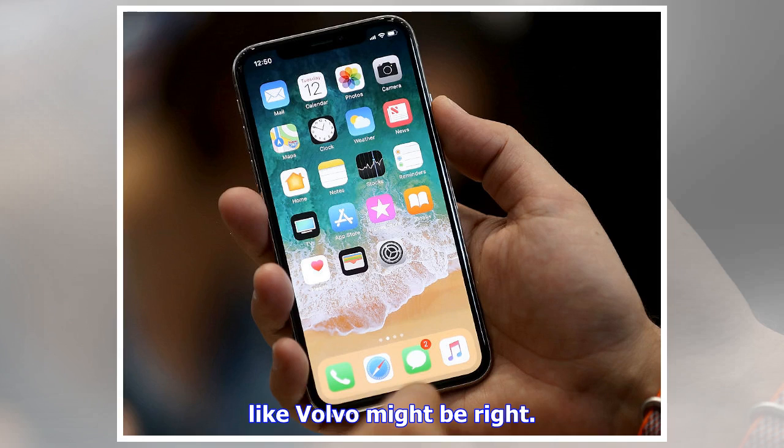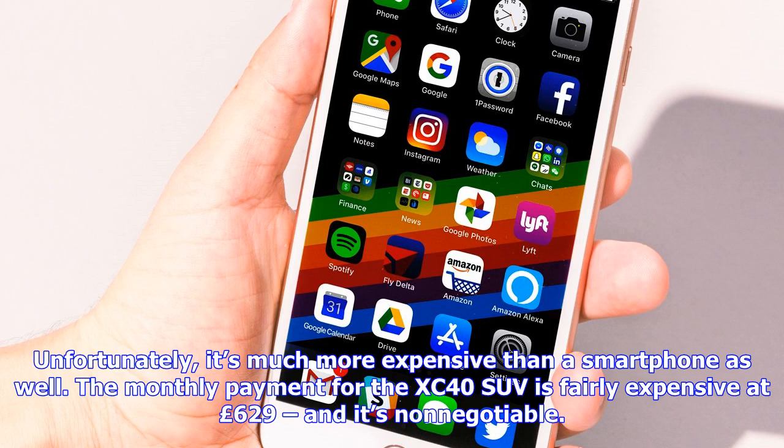Some cars are a lot less expensive to lease. For example, the Suzuki Solerio can be leased from a UK dealer for £79 a month, according to SOPHUS3. This is cheaper than some monthly contracts for the maxed-out iPhone X.